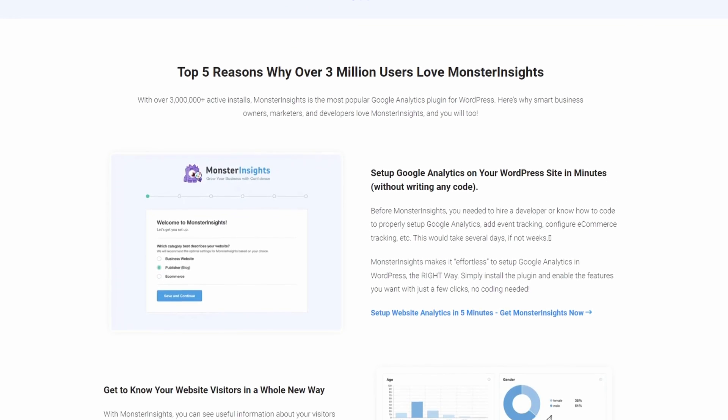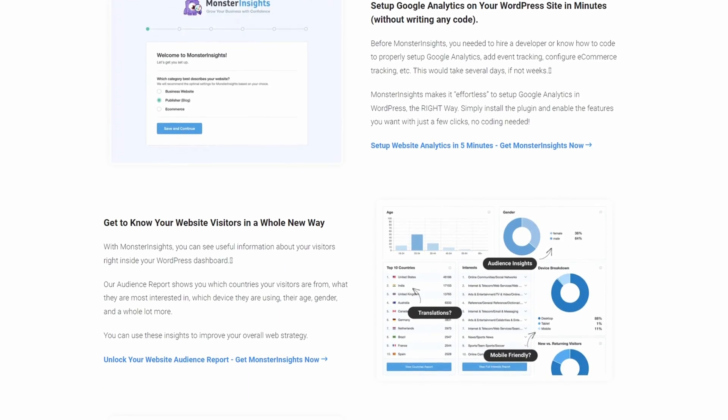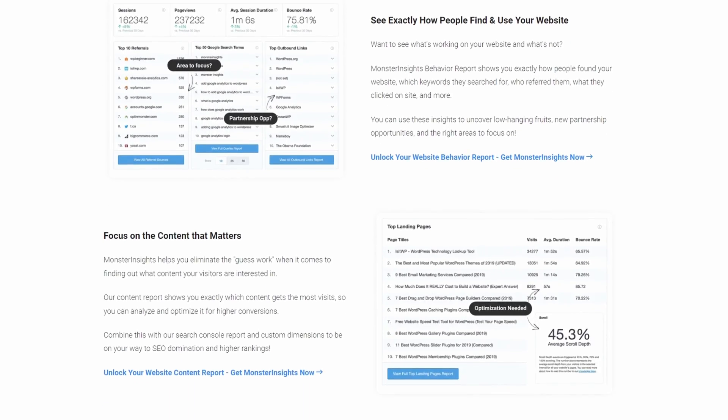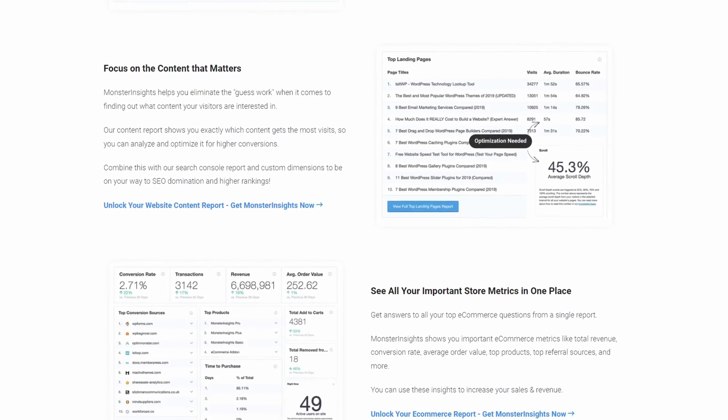Plus, enabling the EU compliance add-on ensures it's compliant with EU cookie laws. The pricing is $99.50 per year for MonsterInsights Plus, which includes the EU compliance add-on.